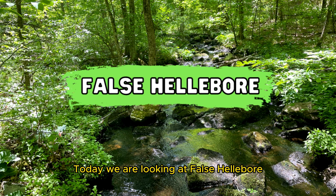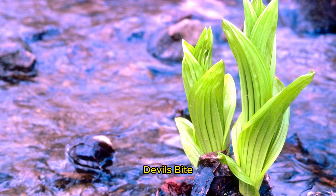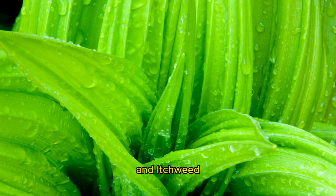Today we are looking at False Hellebore. Nicknames are White Hellebore, Devil's Bite, Indian Poe, Corn Lily, and Itchweed.